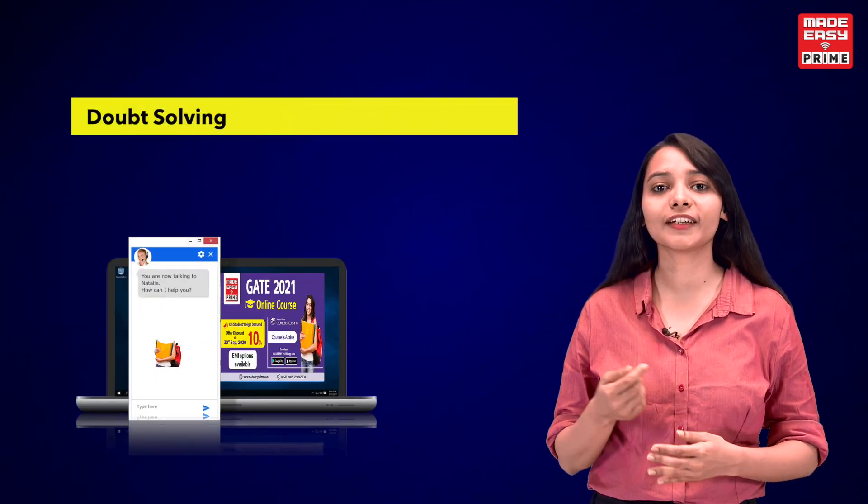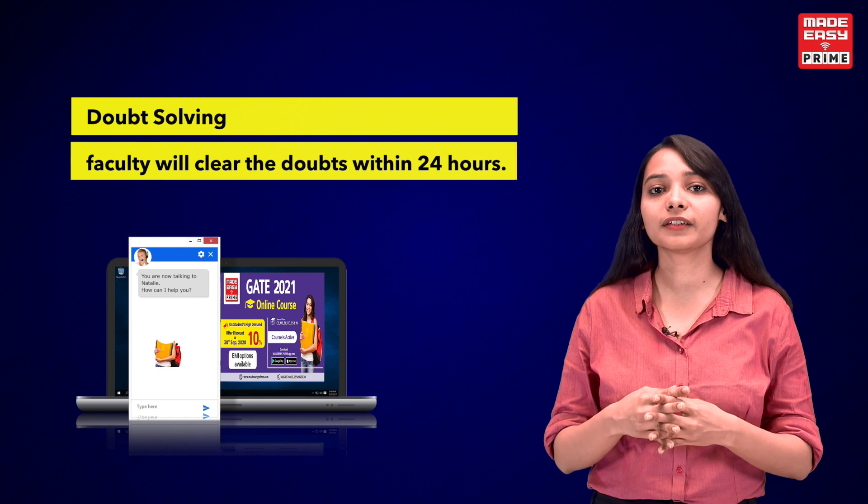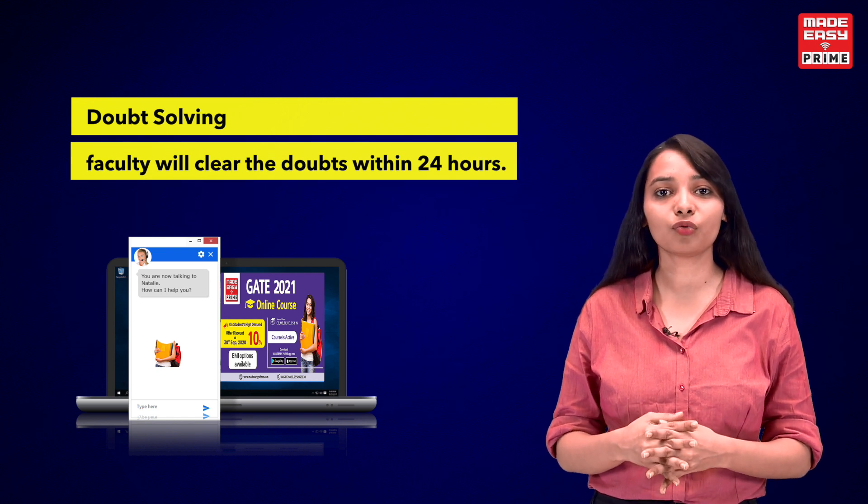The best thing is the chat facility for doubt solving, so that students can raise their doubts and the concerned faculty will clear the doubt within 24 hours.